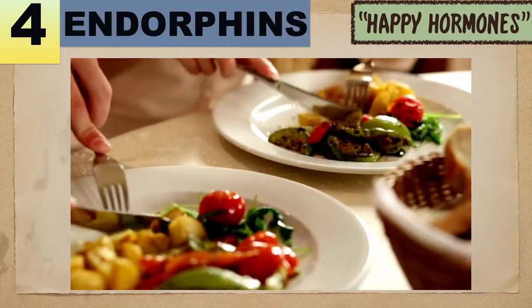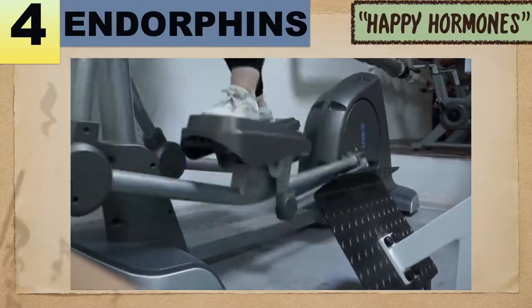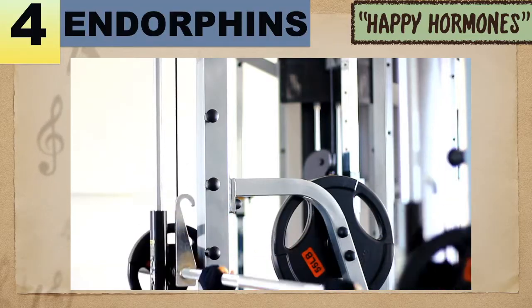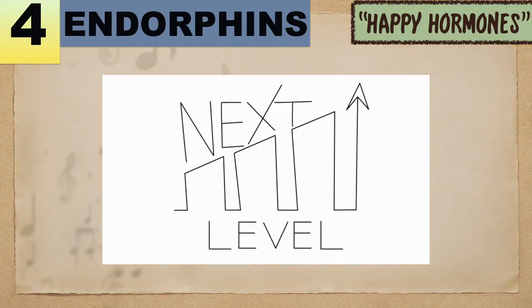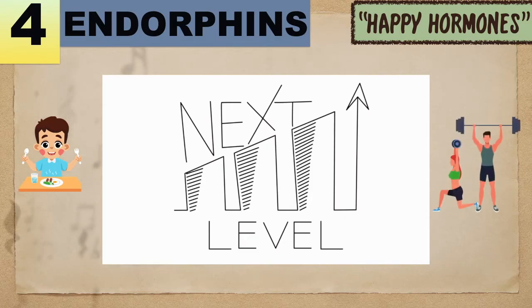Number 4: Endorphins. These hormones are your body's natural pain reliever, which your body produces in response to stress or discomfort. Levels may also increase when you engage in reward-producing activities such as eating, working out, and others.